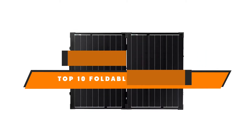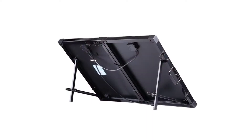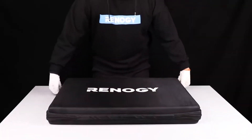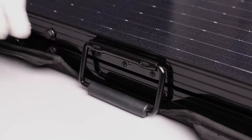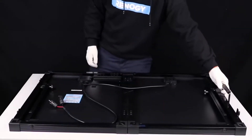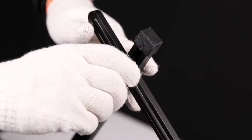Hello guys! In today's video, we're going to present to you the top 10 best foldable solar panels available on the market today. We made this list based on our personal preference and sorted it based on their features, prices, quality, durability, and reputation of the manufacturers. Check out the description to find out their prices and more information. We've included the links in the description below.